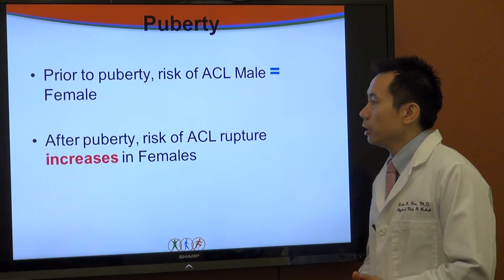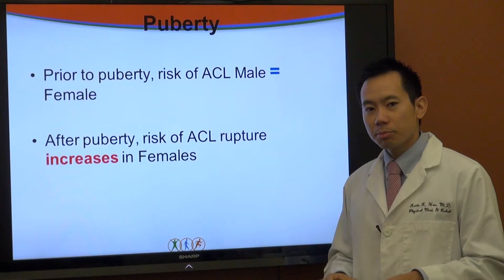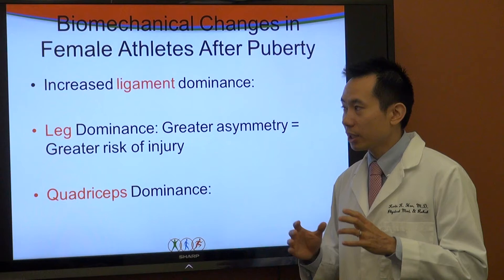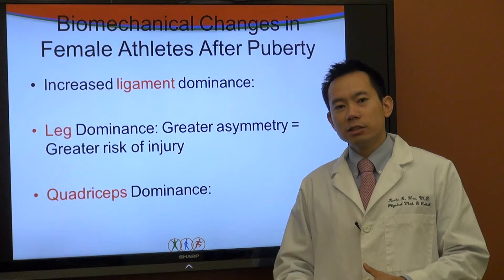In talking about male and female differences, something happens at puberty. Prior to puberty, the risk of ACL injury is equal between boys and girls. After the onset of puberty, the risk of ACL rupture increases in females. There are biomechanical changes — not necessarily anatomical changes only. When you think of anatomical changes, you think of somebody growing taller or wider. But we're talking about biomechanical: things that happen when we move, things that happen to our stability.